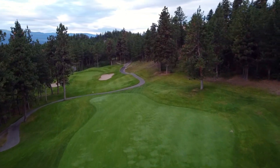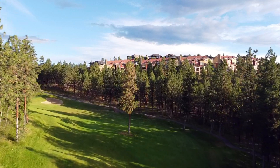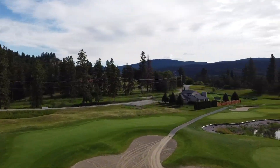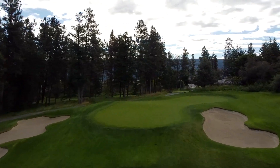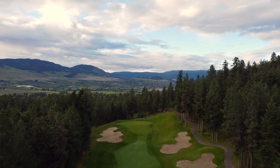Hey everyone, we're back in beautiful Kelowna with our next highlight holes video featuring the Okanagan Golf Club Quail Course. At the Okanagan you've got two courses — the Bear and the Quail — both very enjoyable with a similar look and feel. The Quail was actually the original course and is often referred to as the more difficult of the two, which I would agree with.